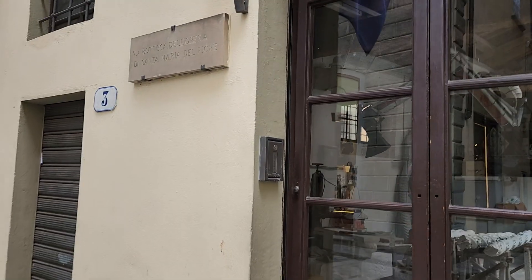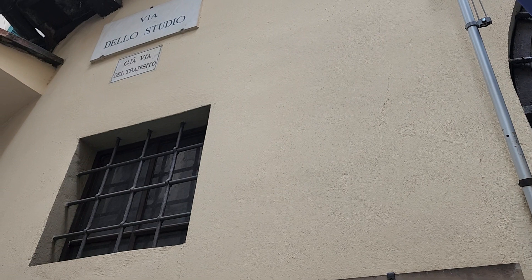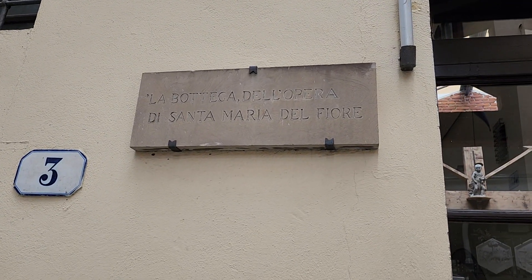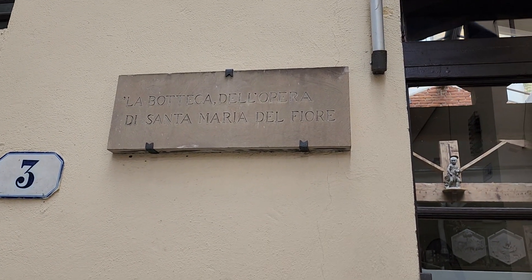Ciao! It's Amy, the Roaming Historian. Hi! Another day in Florence, and today I am right now on Via Della Studio and I'm at the Bottega, the star of the Opera di Santa Maria del Fiore.